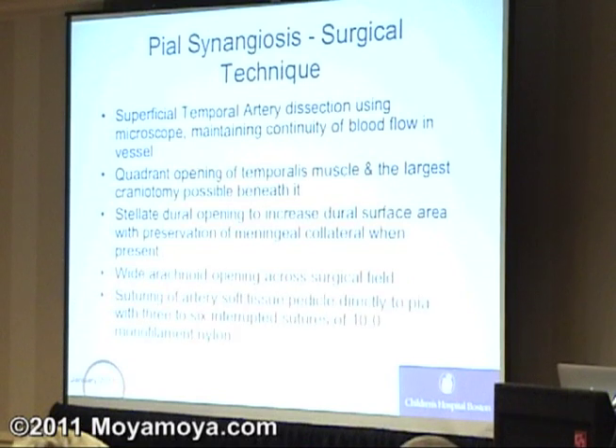We open the arachnoid — that gossamer thin, translucent membrane over the surface of the brain — to make sure there's no final barrier between the blood vessels we're presenting to the brain surface and the brain itself. Then we suture the artery directly to the brain to keep it pressed down onto the brain so that blood vessels will grow into the brain.